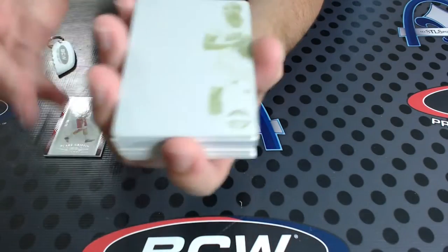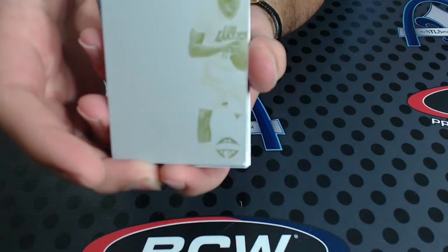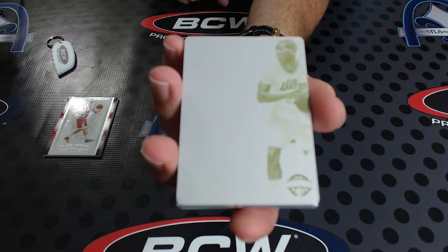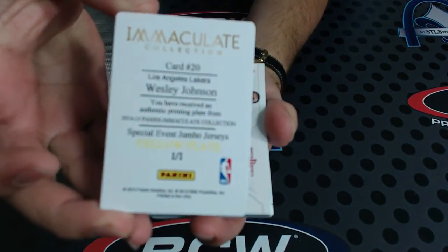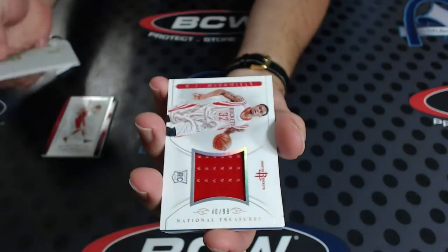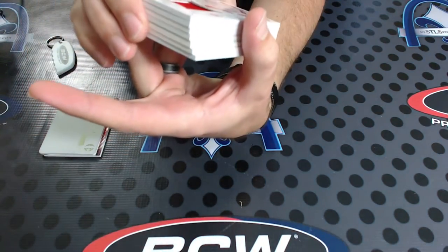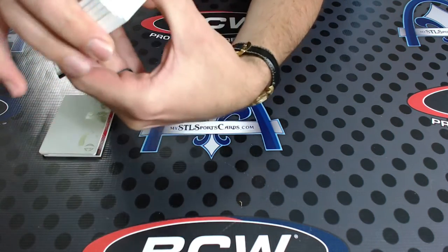That's a Lakers card - is that a rookie? Nope, Wesley Johnson, one of one. And that is from Immaculate. There you go. Next - rookie jumbo jersey number 99, KJ McDaniels.